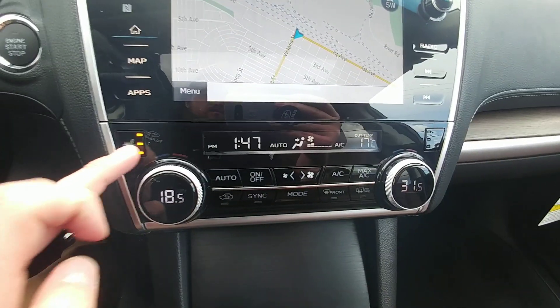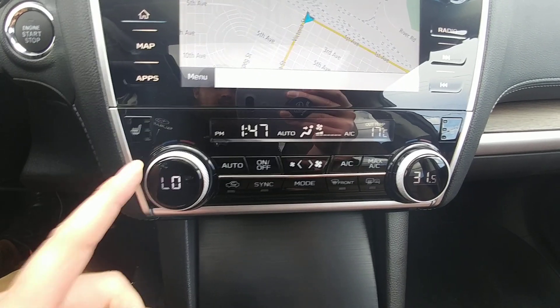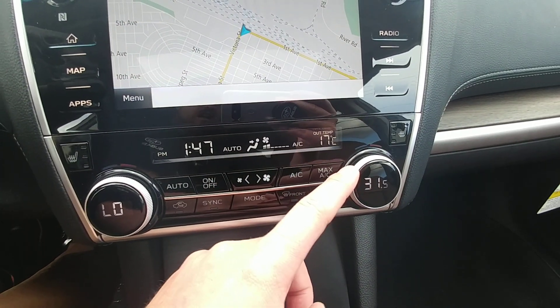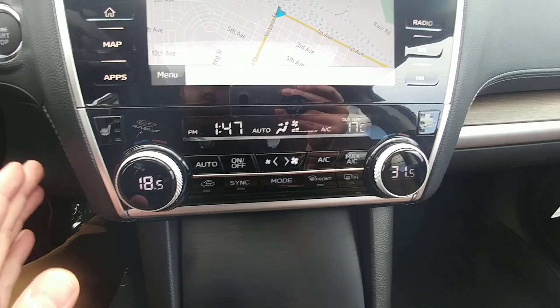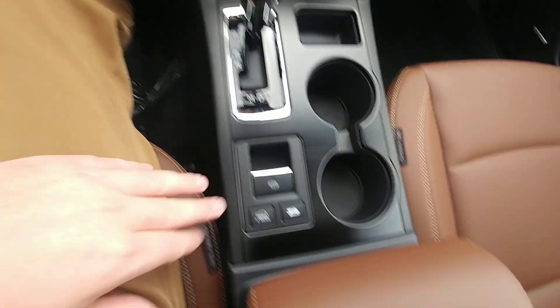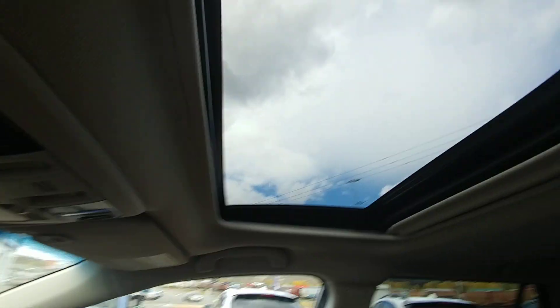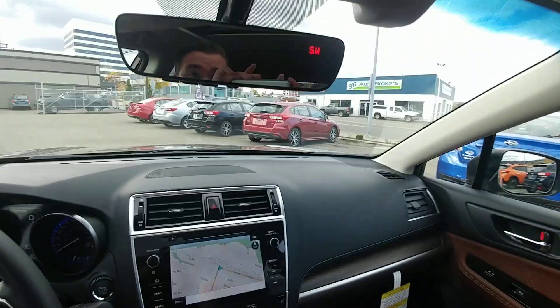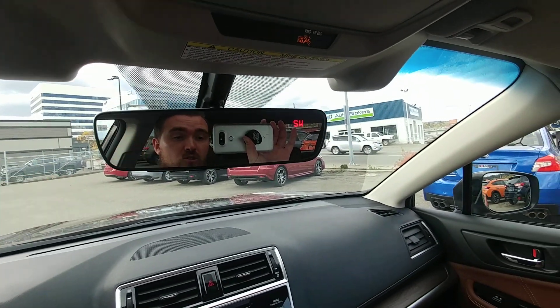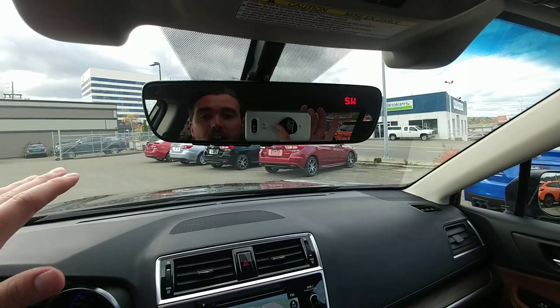Of course, heated seats — three stages for both driver and passenger. Climate ranges from 18 to 32, and it is dual climate control so you can each have your own temperature, from freezing to tropical depending on how you like it. Automatic transmission, electronic park brake, off-road driving modes, tilt and slide sunroof. And my favorite feature ever: the auto-dimming mirror. If some jerk has his high beams on, it doesn't blind you — there's no switch to flick, it does it automatically.